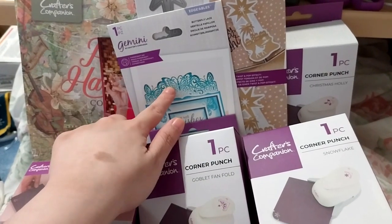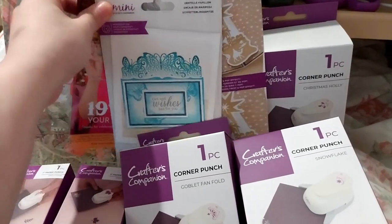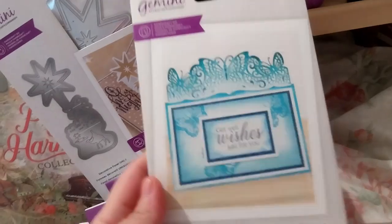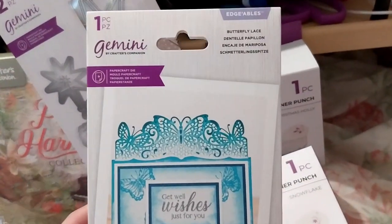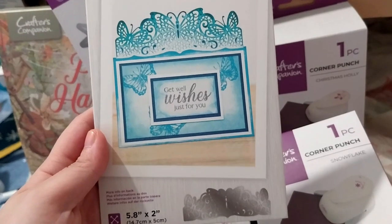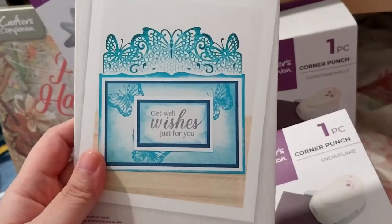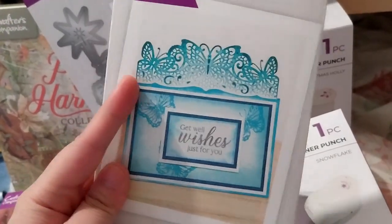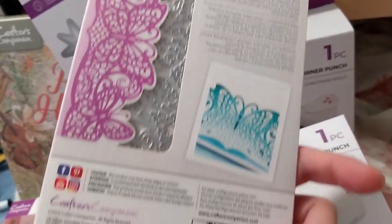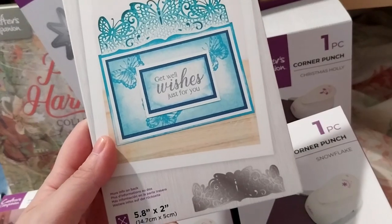Each order over £10 comes with a free gift. This is the free gift - I'm not showing you all of it - and this is a 19% off your next order voucher. But this is the free gift: a butterfly lace edgeable die. It's pretty, and you can cut out the butterflies or stencil through after you die cut as well. It's from 2020, four years old - pretty cool.